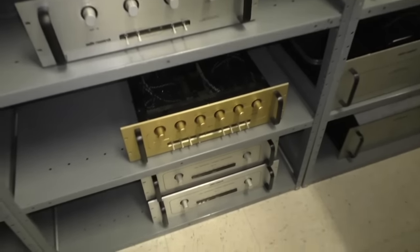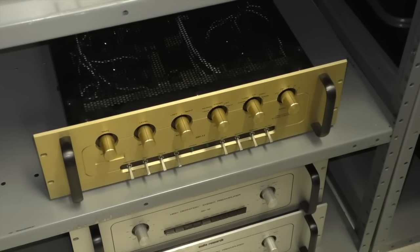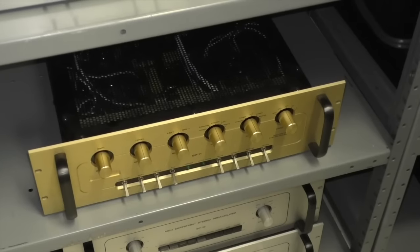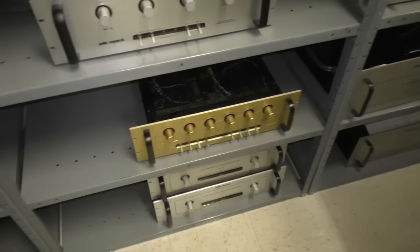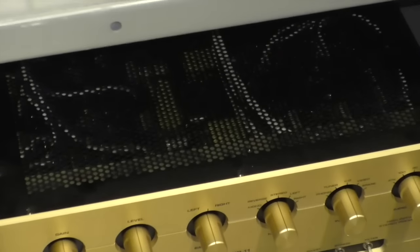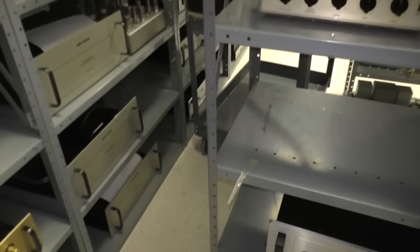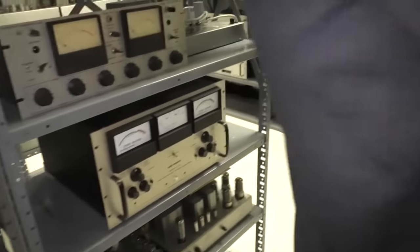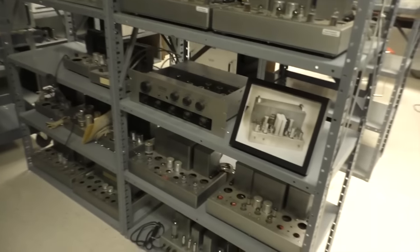That gold — that was a special edition we did for Taiwan, the Asian market. I love that gold. The whole pattern in the top panel — the little round holes — is something else that Livio took as inspiration. We bring elements from other products and put them together.